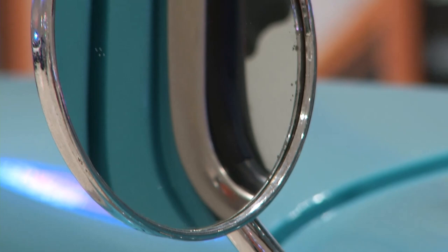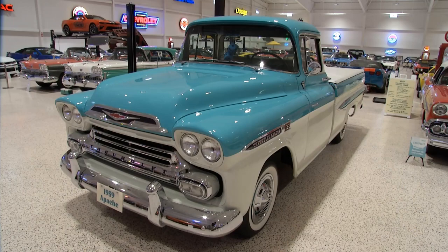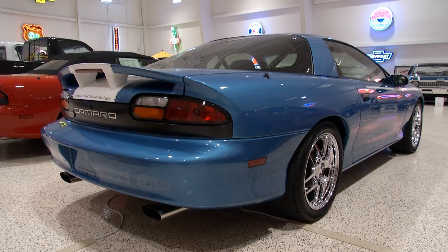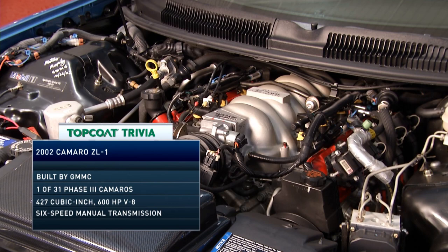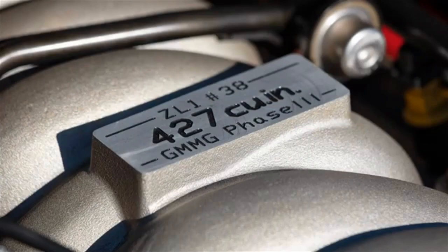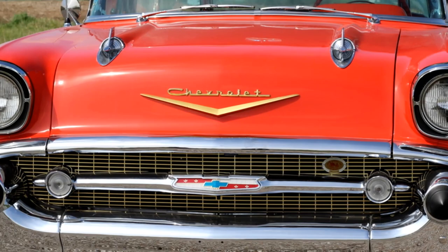This Gen 4 Camaro is a 2002 GM ZL1 Supercar, special-ordered by Hendrick Chevrolet in North Carolina. It's got an NHRA-approved roll bar, over 600 horsepower, and all kinds of work done to its LS6 power plant. They had ZL1s back in the day, and they have ZL1s now. This 2002 was very important to making that happen — showing Chevrolet that people wanted these high-horsepower Camaros. When we return to Topcoat's Magnificent Machines, we'll turn the Wayback Machine to the '50s and check out some of the tantalizing Tri-Fives here at the American Muscle Car Museum.